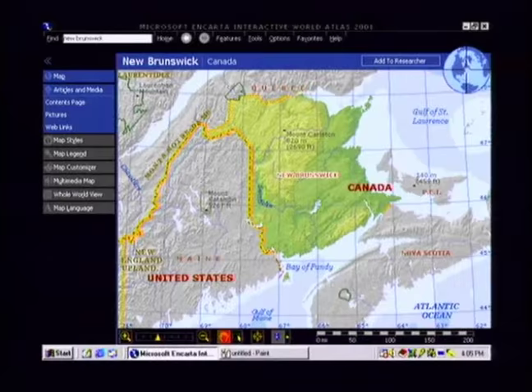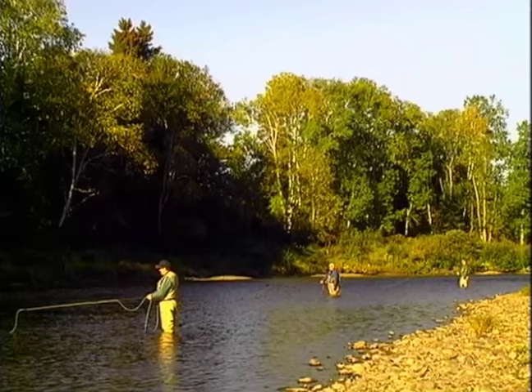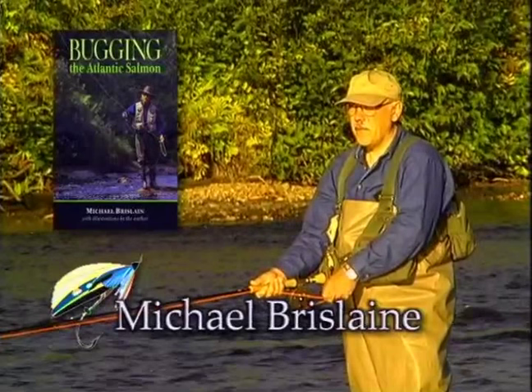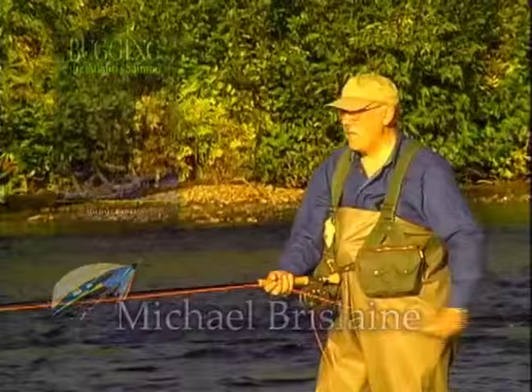Today we are fishing on the beautiful and renowned Miramichi River in New Brunswick. For well over a century, anglers have been drawn to this province by the lure of fishing for the king of game fish, Atlantic salmon. We are staying at the Upper Oxbow Lodge, located at the lower end of the Miramichi River near the ocean. Michael has written an excellent book describing the various types of bombers and bugs successfully used for Atlantic salmon. Many do not realize that these patterns are also excellent for steelhead and other species.